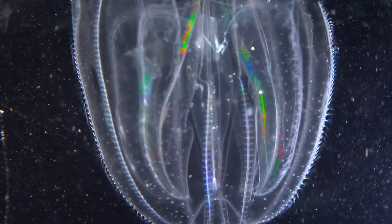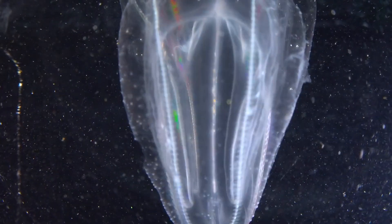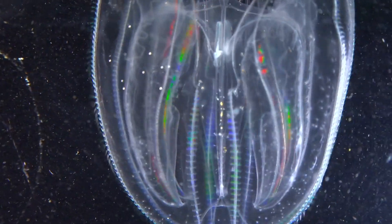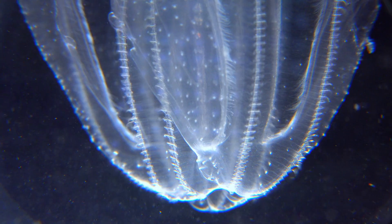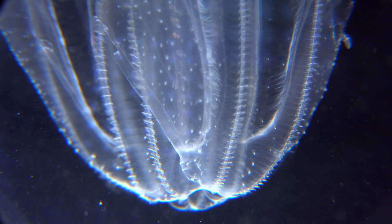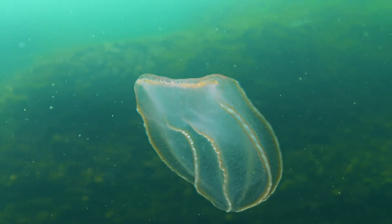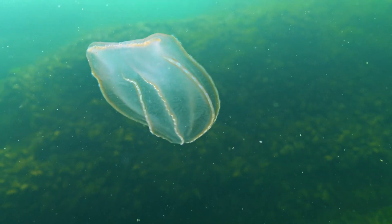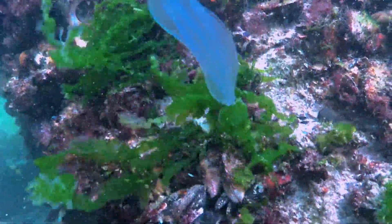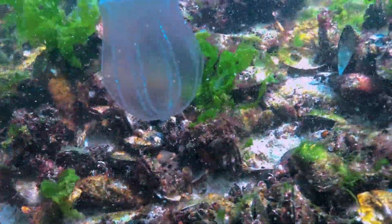Floating through the water like living rainbows, comb jellies are a sight to behold. They use rows of cilia, known as combs, to move through the water, creating a mesmerising display of iridescent light as they go. Often mistaken for jellyfish, they belong to a completely different group of animals. Despite their delicate appearance, some comb jellies are voracious predators, using sticky cells on their tentacles to capture prey. They play a crucial role in the marine food web as both predators and prey.